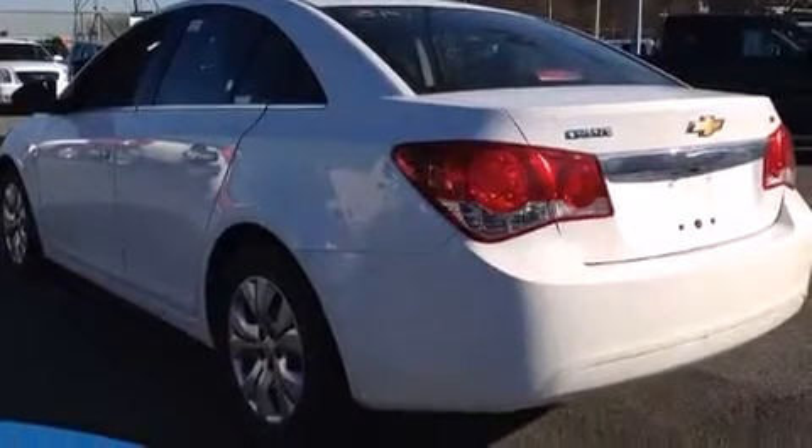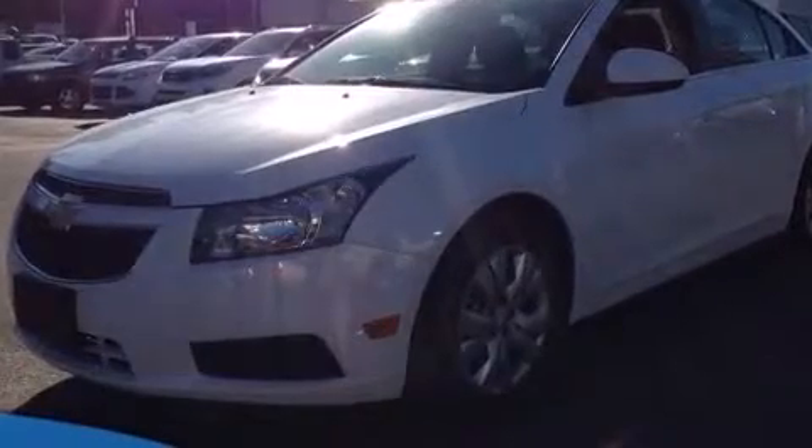an outside temperature display, power door mirrors and heated door mirrors, and remote keyless entry.